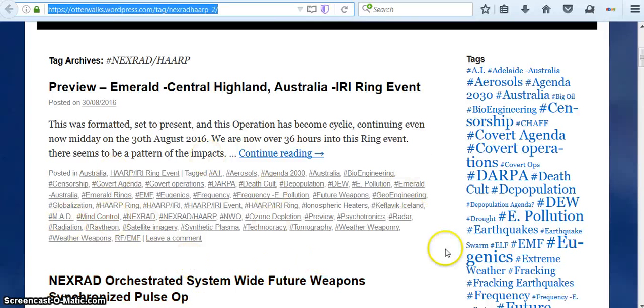A lot of other information and some of these tags are very interesting: synthetic plasma, ozone depletion, ionospheric heaters, future weapons, frequency, covert operations, censorship, bioengineering, Raytheon, radiation, weather weapons. A lot of interesting stuff you can find on this website — I would recommend it.